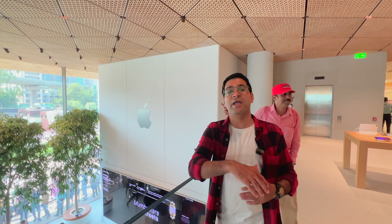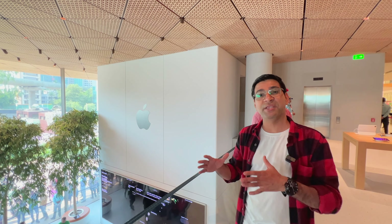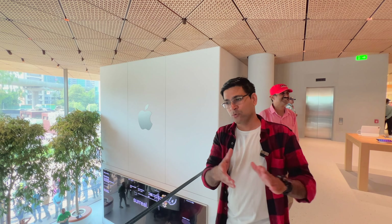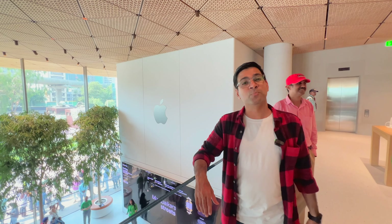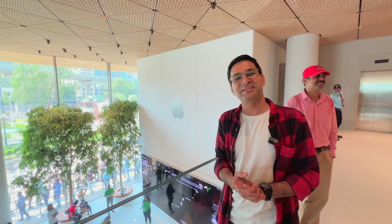So friends, I hope you liked this video. Today we have visited the new Apple Store launched in BKC, Mumbai. We have checked the products available, the infrastructure, and everything. We will see you in some new videos — take care, bye bye.